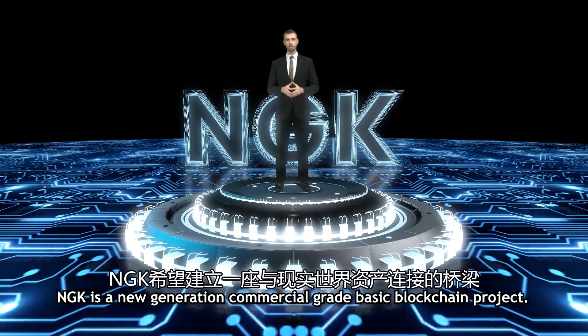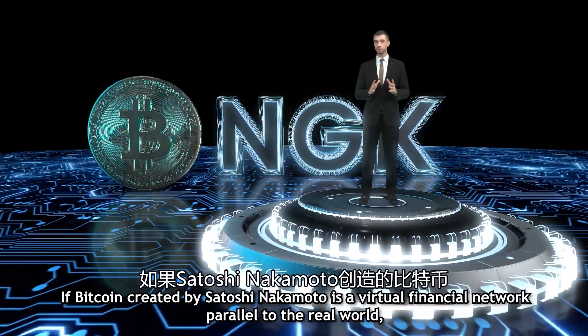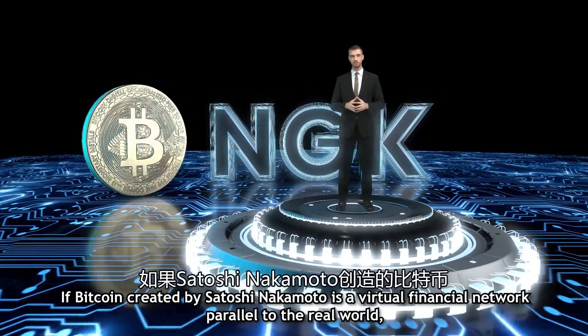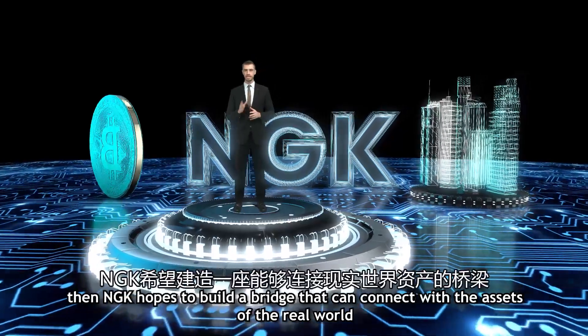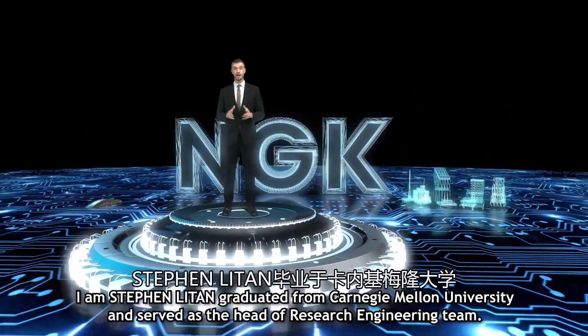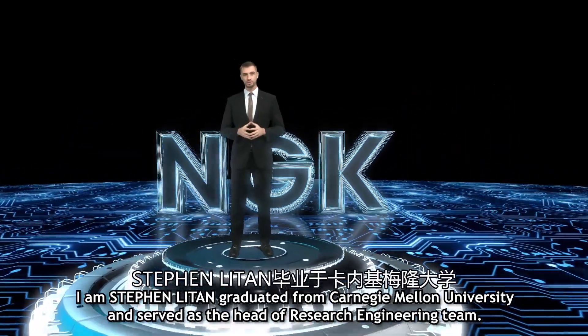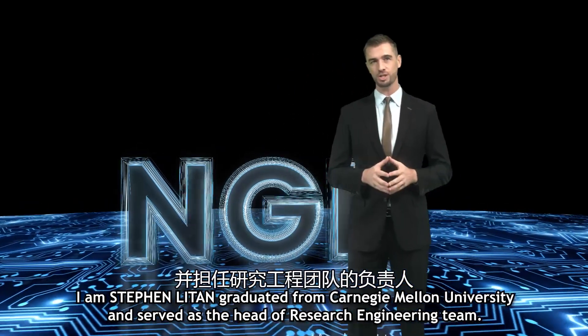NGK is a new generation commercial grade basic blockchain project. If Bitcoin created by Satoshi Nakamoto is a virtual financial network parallel to the real world, then NGK hopes to build a bridge that connects with the assets of the real world. I am Stephen Litan, and I graduated from Carnegie Mellon University and served as the head of the research engineering team.